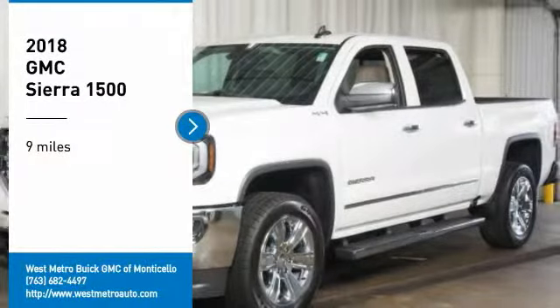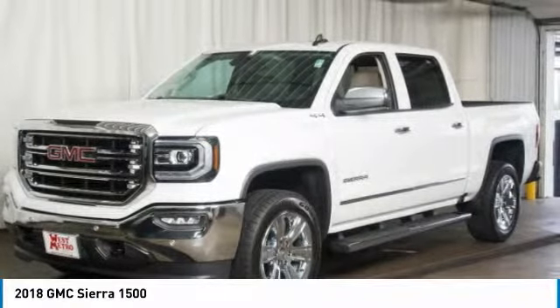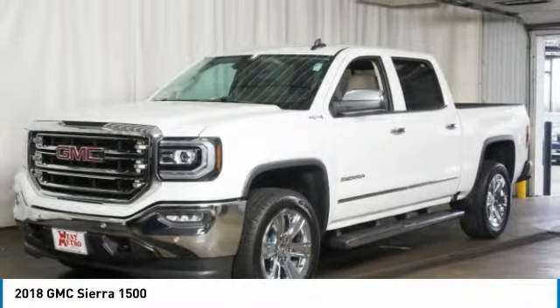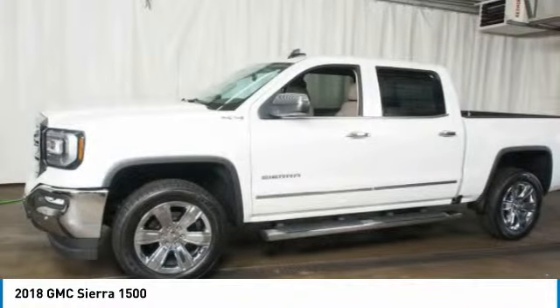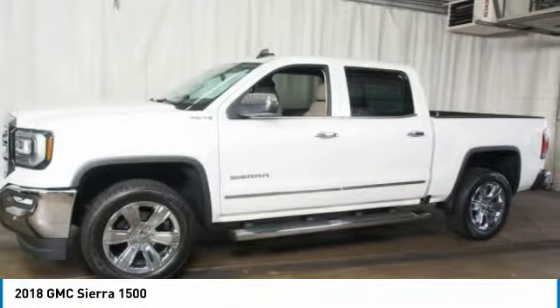Come test drive the 2018 GMC Sierra 1500. The Sierra 1500 offers a five-star frontal and side crash test rating and a combination of mechanics and aerodynamics that give it better conventional V8 fuel economy than any competitor.